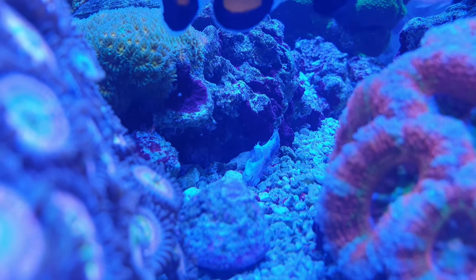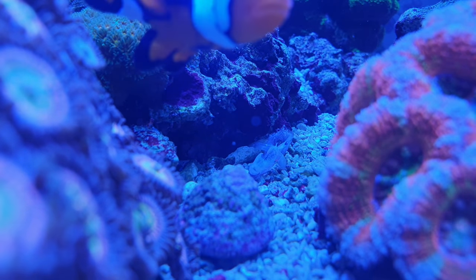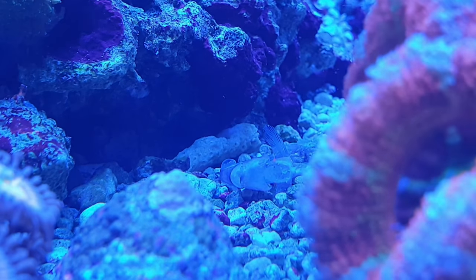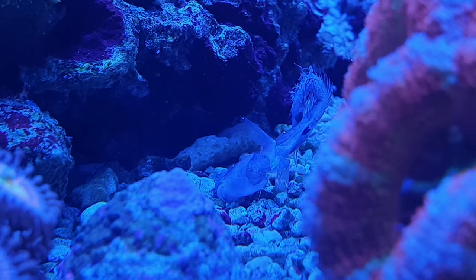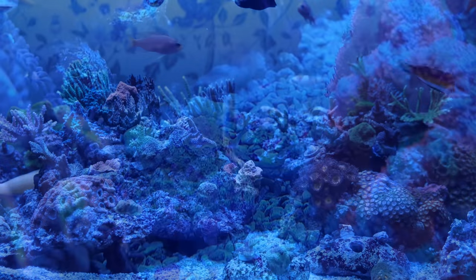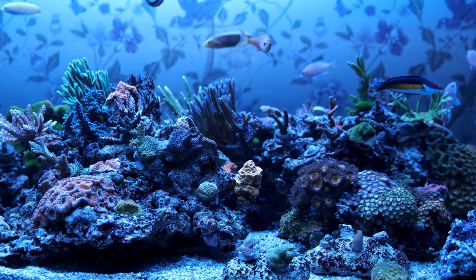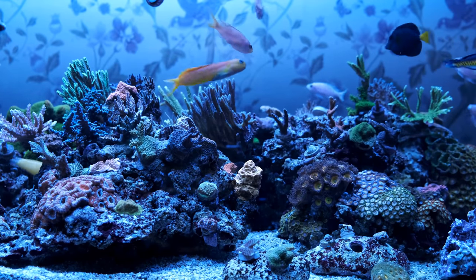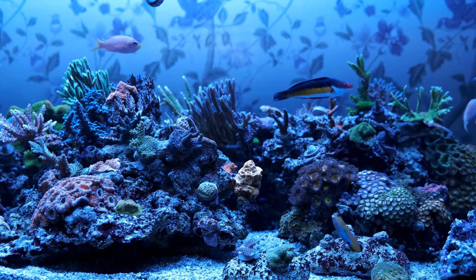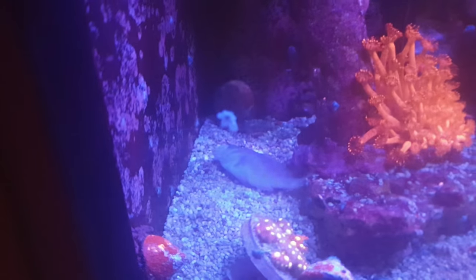Unfortunately the tailspot blenny I added died after about a week or two. When I first put him in, my midas blenny would chase him away a little bit near favorite hiding spots, but that seemed to die off. However, he never really competed for food when I put frozen or pellets in. I think he may have wasted away, though he also could have been battered by the midas. I don't know for certain, so I'm not going to try it again just in case it was aggression.